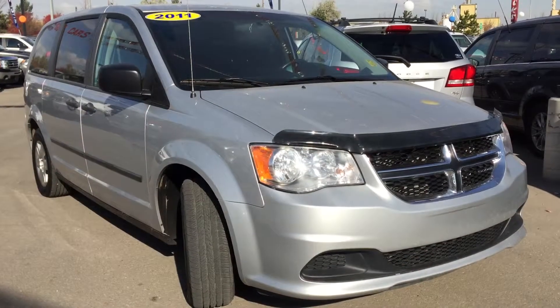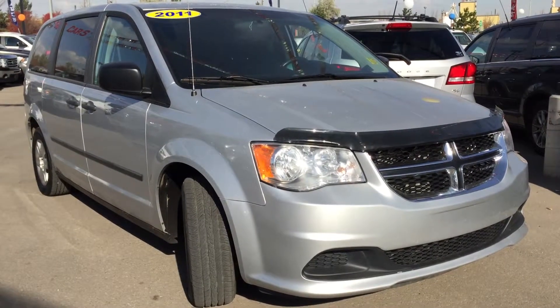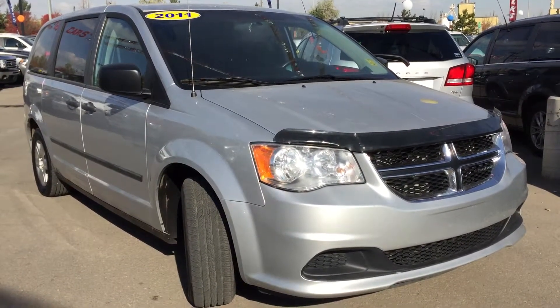Hello and welcome to Crosstown Auto Center's pre-owned Superstore. My name's Bailey and today we're going to be taking a walk around this 2011 Dodge Grand Caravan SE with the Canada value package.